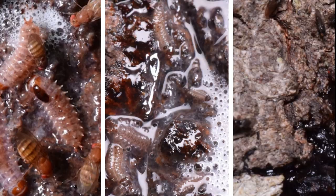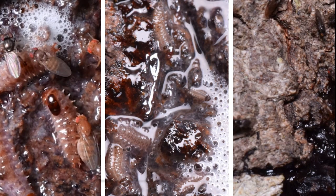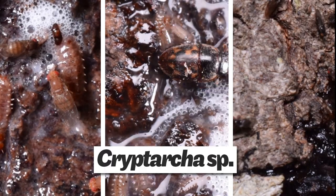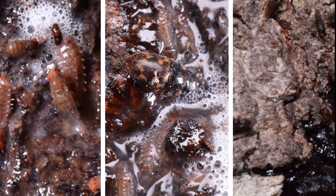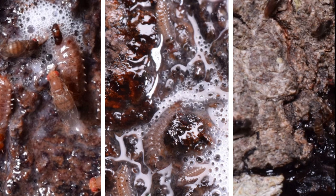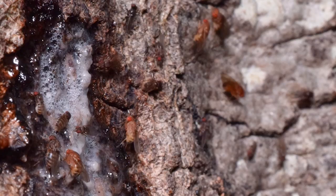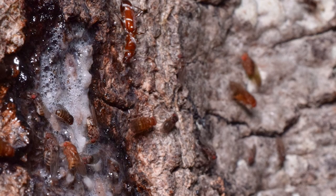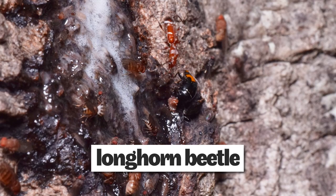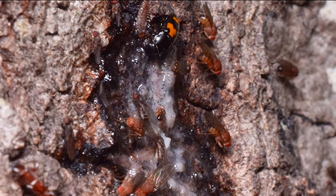A few other types of sap beetles made brief appearances in the slime. One on the left is riding the back of a larva as it plunges into the slime. This one in the middle, a cryptarcha, is a close relative of the picnic beetle, but it just eats slime, not other beetles. On the right, this Amphicrossus species shows up, spins around, and then just runs off. The only other beetle to appear was this red and white striped longhorn beetle, Euderces pinei — a wood-boring beetle that probably just dropped by to check whether the tree was a suitable host.